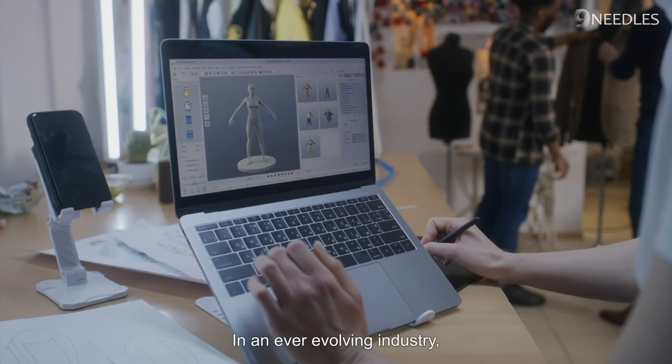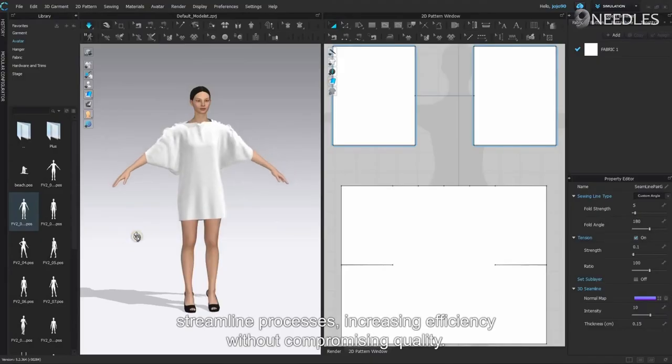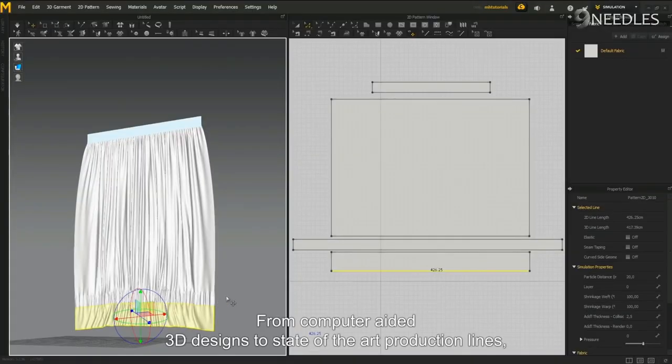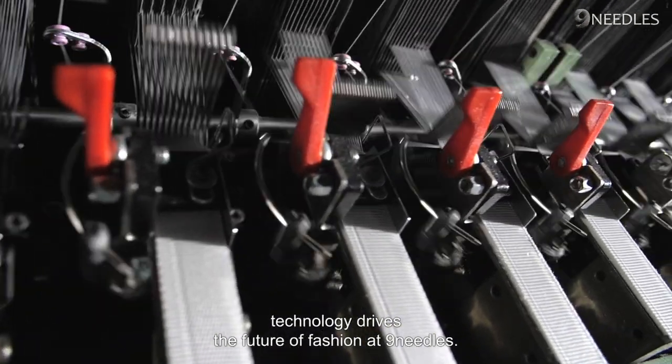In an ever-evolving industry, Nine Needles embraces innovation and cutting-edge technology. Advanced machinery and automation streamline processes, increasing efficiency without compromising quality. From computer-aided 3D designs to state-of-the-art production lines, technology drives the future of fashion at Nine Needles.